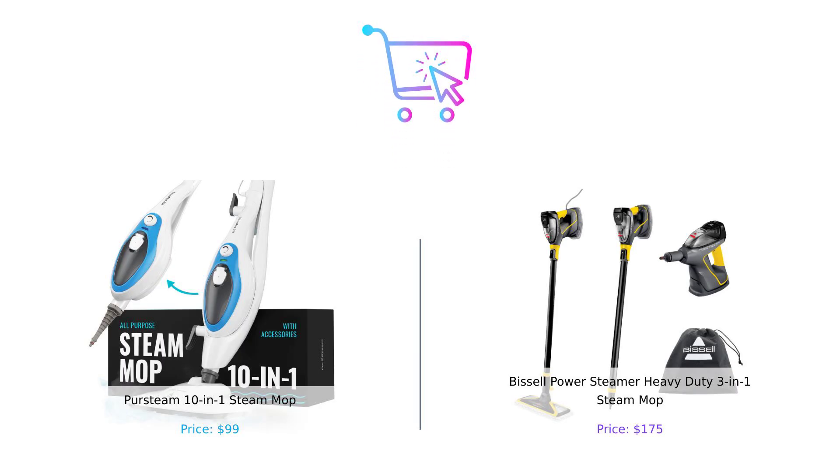So, there you have it. The PerSteam 10-in-1 Steam Mop is your budget-friendly, versatile option, perfect for smaller messes and quick cleanups. Meanwhile, the Bissell Power Steamer Heavy Duty 3-in-1 brings the heat with its powerful steam and a plethora of accessories for those who want to steam clean everything in sight. Which one would you choose? Let us know in the comments below. And if you found this video helpful, don't forget to give us a thumbs up, subscribe, and hit that notification bell for more smart buying tips. Until next time, keep it clean and keep it smart.